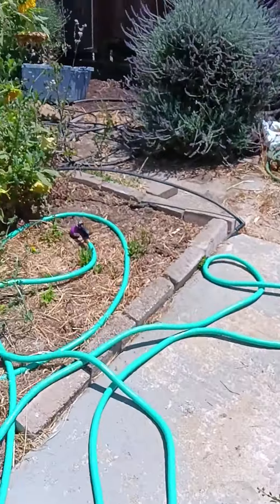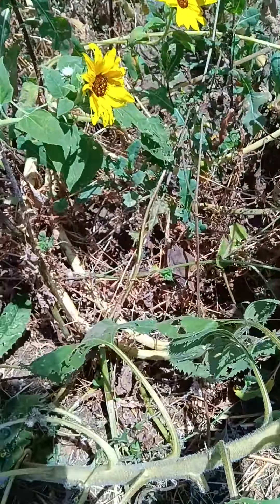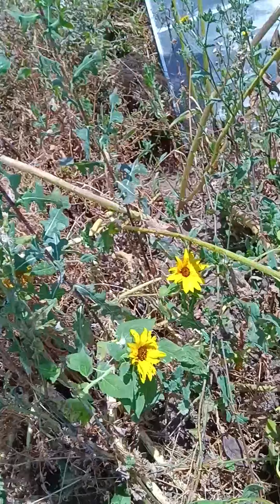One thing I haven't showed you guys is we had some donation seeds from last year for some huge sunflowers — that's about a foot in diameter. I'm going to harvest those seeds too. They're Russian sunflowers; they grow like 13 to 15 feet tall with about a one to one-and-a-half foot plate of seeds.